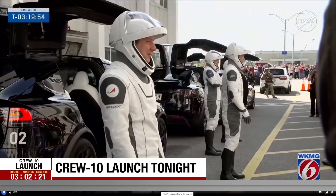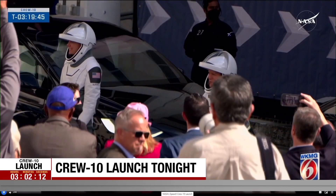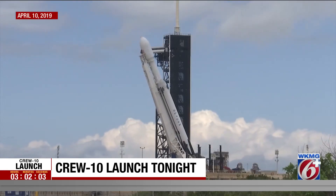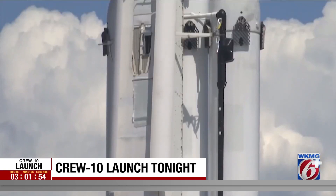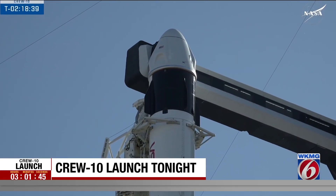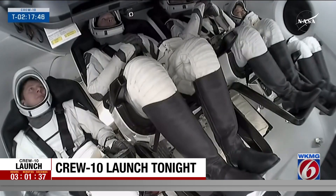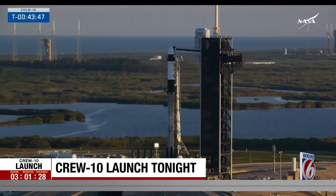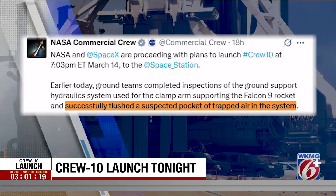We also hear more from Butch Wilmore and Sunny Williams, whose mission home really gets moving after Crew 10 launches — they're the astronauts of the troubled Boeing Starliner who've been stuck in space since last summer. The transporter erector raises SpaceX rockets into their launch position. As NASA's broadcast paid particular attention to Wednesday, the clamp arms hold the rocket upright until hydraulics are used to retract them before liftoff. Given the hydraulics issue Wednesday, the question was whether the arms would retract. SpaceX stood down to further address hydraulic release data. Yesterday, NASA said SpaceX inspected the hydraulic system and successfully flushed a suspected pocket of trapped air in the system.